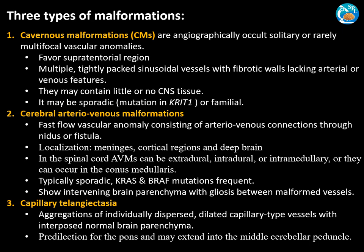Cerebral arteriovenous malformations are fast-flowing vascular anomalies consisting of arteriovenous connections through a nidus or fistula. They are typically located in the meninges, cortical regions, and deep brain. In the spinal cord, AVMs may be extradural, intradural, or intramedullary, and may also occur in the conus medullaris. These are typically sporadic and may show KRAS and BRAF mutations. The intervening brain parenchyma shows gliosis between the malformed blood vessels.